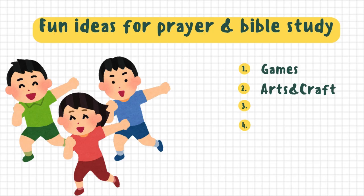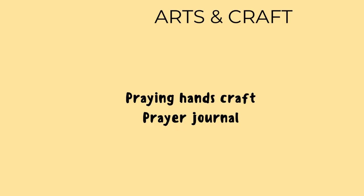The second method is arts and crafts. Arts and crafts are a great tool to make prayer interesting. You can use prayer journals, you can do prayer crafts, just to name a few. But that's not the tool that typically has children begging you to do it again.